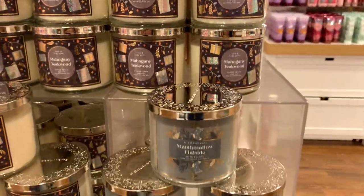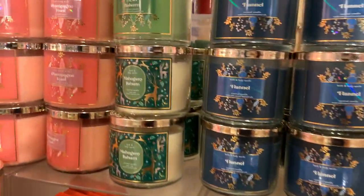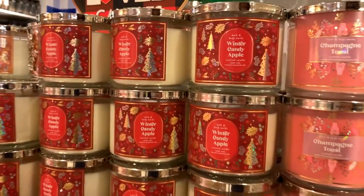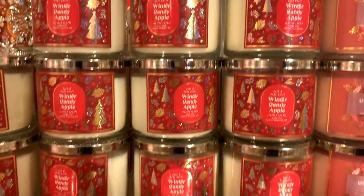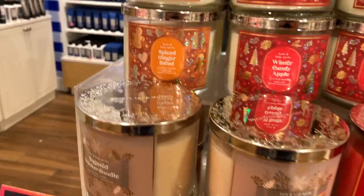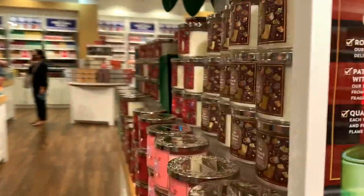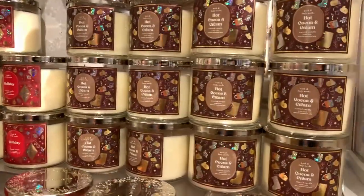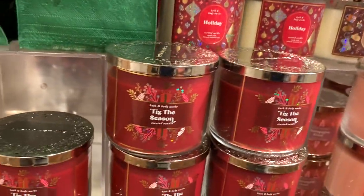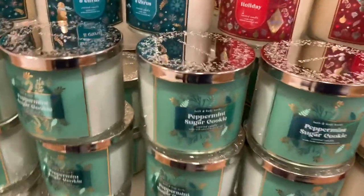So here we've got some Christmas stuff — I'm so excited! The first is Mahogany Teakwood, Marshmallow Fireside — I love the lids on this collection. Snowflakes and Citrus, Flannel, Mahogany Balsam, Fresh Balsam, Champagne Toast — they always bring that back out. Winter Candy Apple of course. And then we've got Frosted Cranberry, Sugared Snickerdoodle, and Spiced Gingerbread. Some more Flannel over here, and then we've also got some Hot Cocoa and Cream. I will be picking up one of those. Tis the Season, some more holiday, Peppermint Sugar Cookie, Sugar Cookie — they came back out with it this year, it smells exactly the same — I can confirm that.